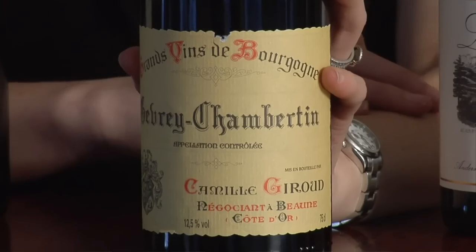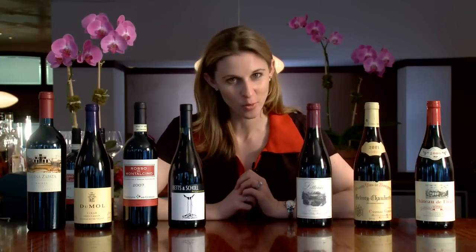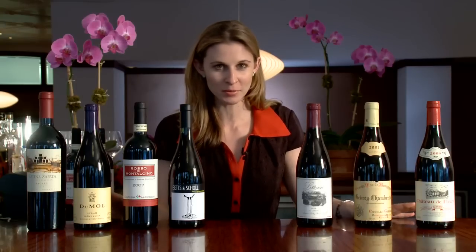Hi, I'm Jordan Salcido on eHow.com. Today we're going to talk about red wines. I have here a selection of some of the more popular grapes, some of the more well-known grapes, and also a few of the more obscure ones.